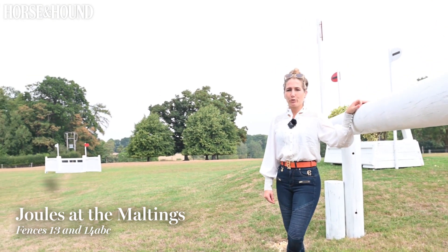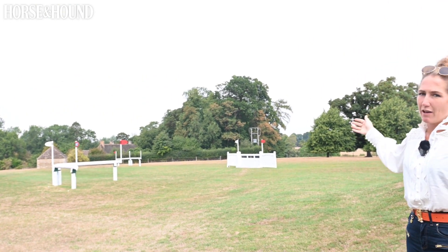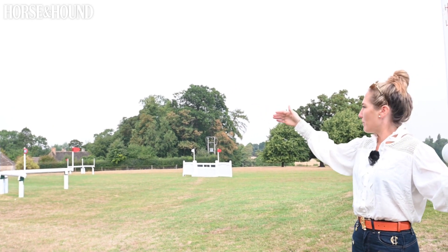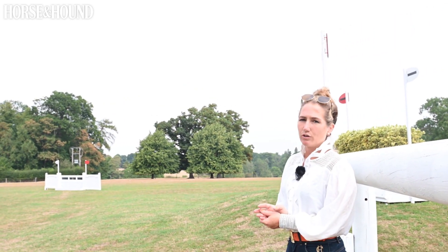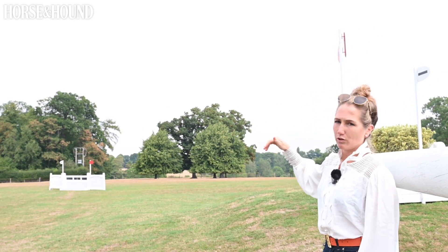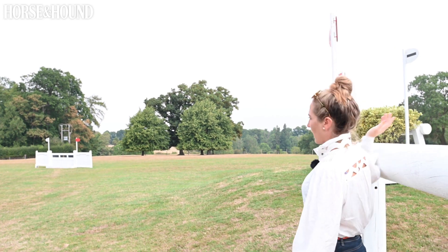So here we are at fence 13 and 14 — Jules at the Maltings. You have a long run up the hill before jumping the white gate, which is very cleverly positioned slightly on an angle. The direct line from the galloping lane makes the gate quite angled, so it's about respecting that. If you feel you need to square it off a little to be on the safe side, you might waste half a second but at least prevent a fall. You then gallop round.